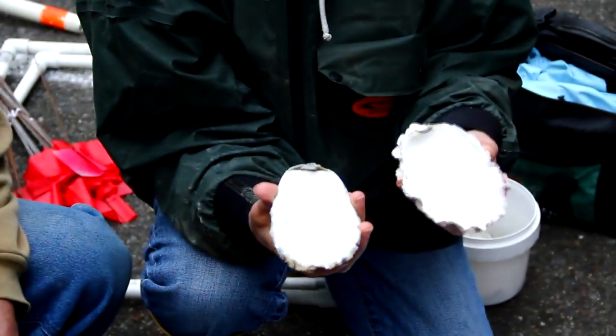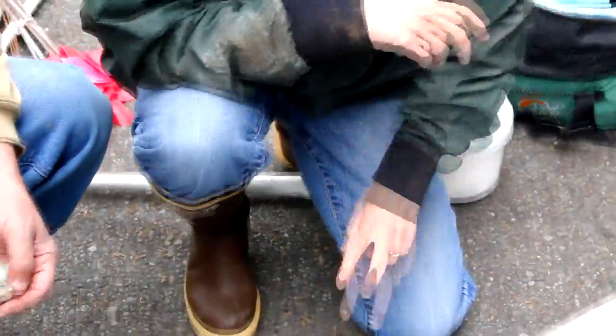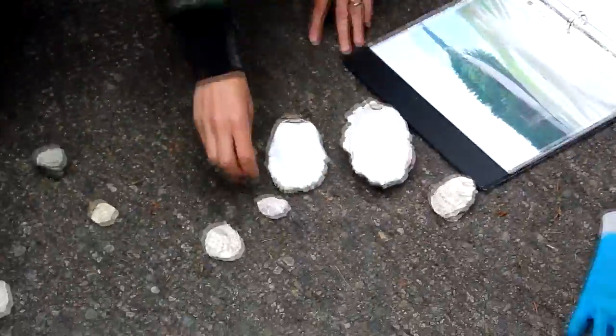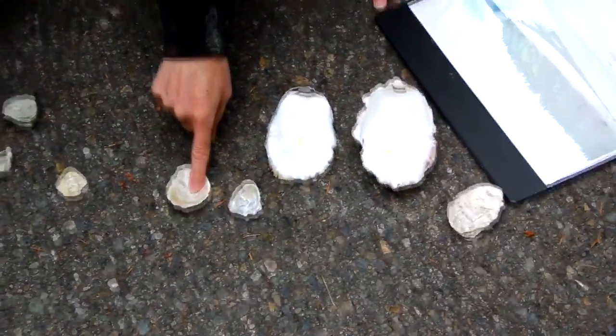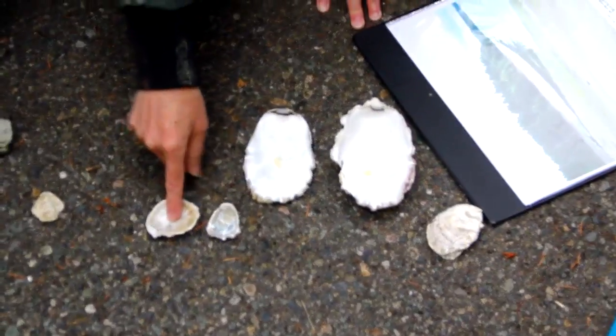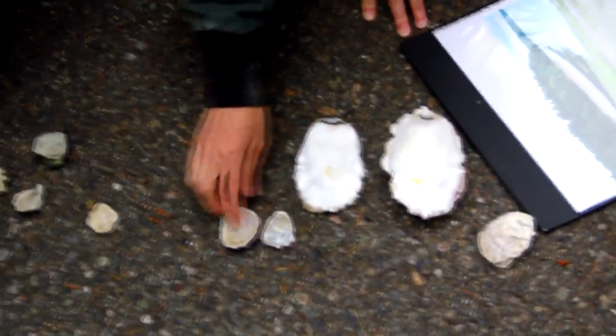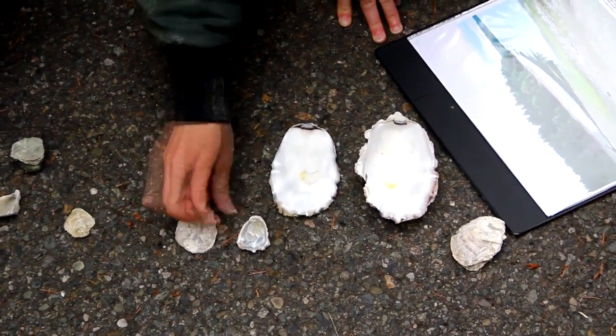One of the big differences, just so you know, is what it looks like inside. You see how white that is? Olympia oysters always have coloration on the inside of the shell — yellowish, purplish, greenish — that's just one of the things you look for.